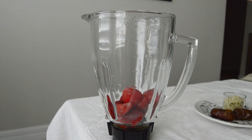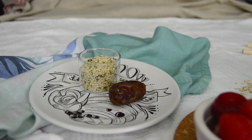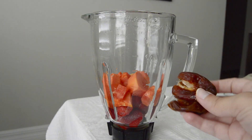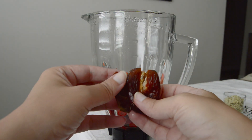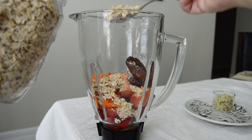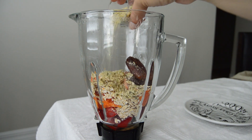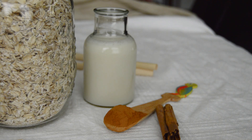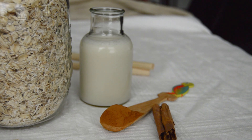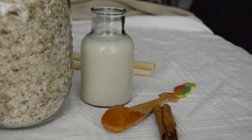So let's make our smoothie! In a blender, add one cup of papaya and one cup of strawberries. For a little sweetness, I added two dates — mine came with a pit, so if yours do too, just make sure to remove it. Next, add about two to three tablespoons of oats.